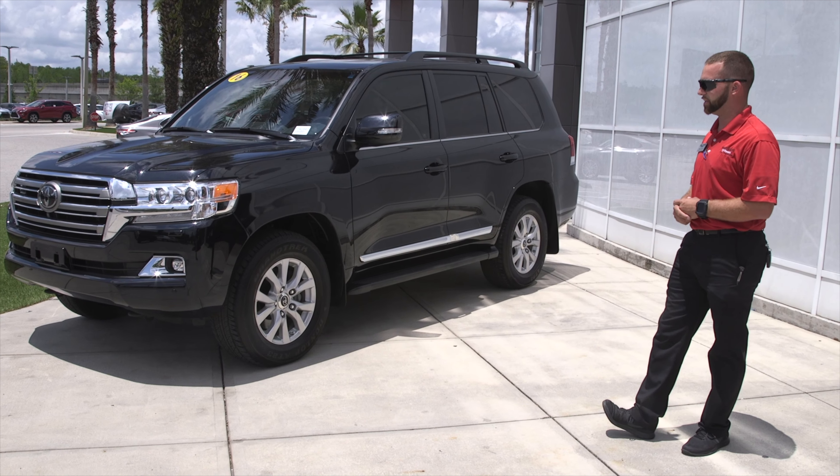Here today we have a 2016 Toyota Land Cruiser. This vehicle has 30,000 miles on it. What makes this vehicle special is its four-wheel drive system, size, capability, and the feature package.